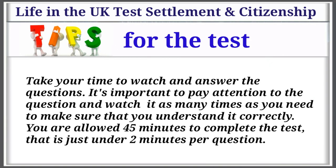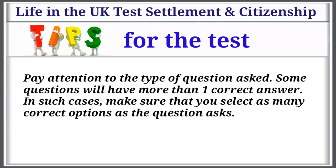Tips for the test: Take your time to watch and answer the questions. It's important to pay attention to the question and watch it as many times as you need to make sure that you understand it correctly. You are allowed 45 minutes to complete the test — that is just under 2 minutes per question. Pay attention to the type of question asked, as some questions will have more than one correct answer. In such cases, make sure that you select as many correct options as the question asks.